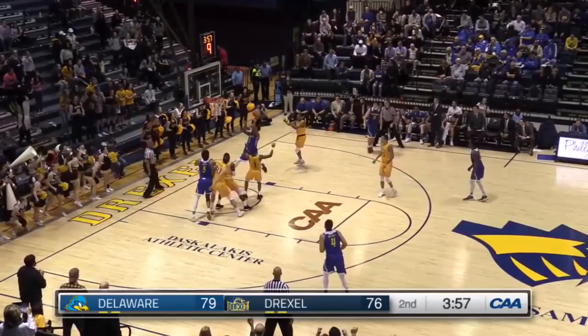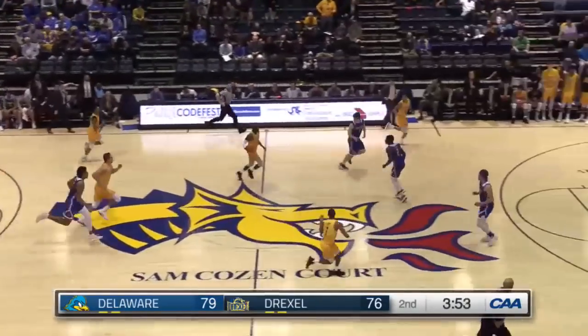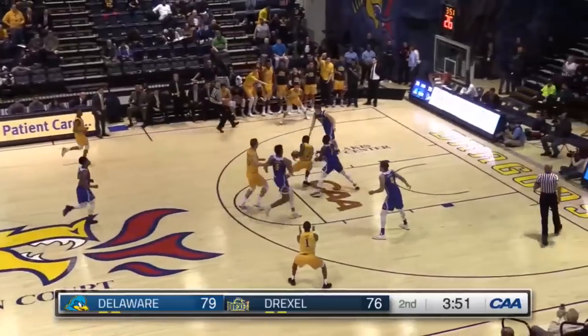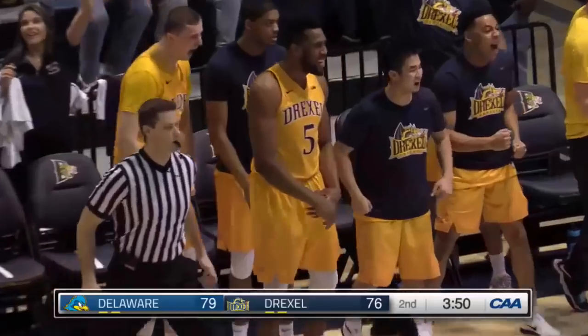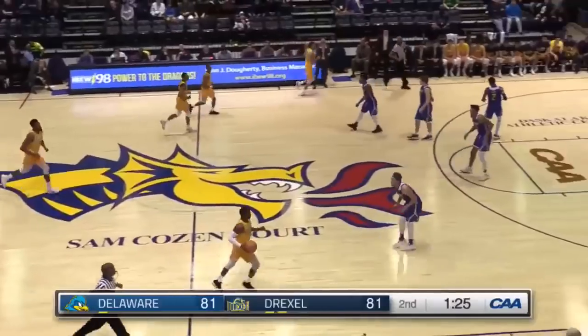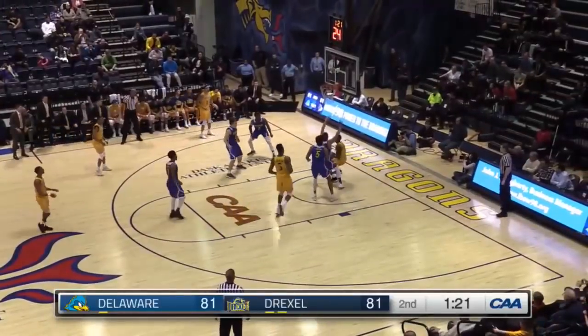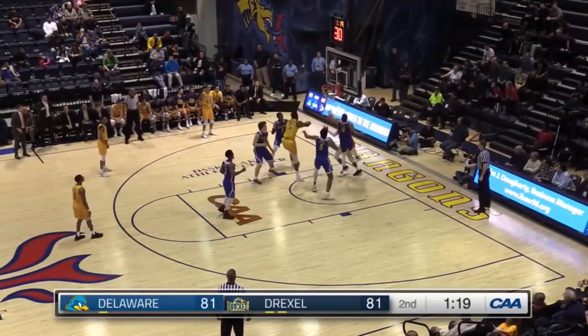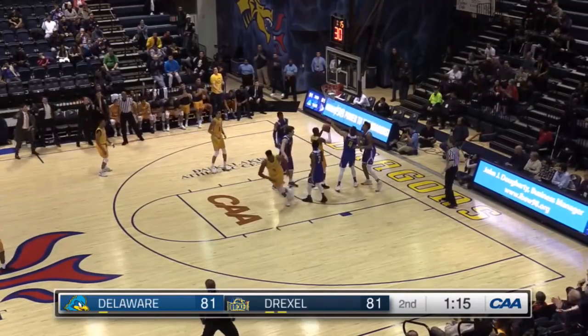Spins. Lee knocks it away. He gets it back, can't get it to go. Isabel. And Drexel with a chance to tie. Isabel with his 11th rebound. Unbelievable. Shot ready. Isabel drives, they shut him down. Good block underneath. Stays with it. Williams with a putback — goes in.